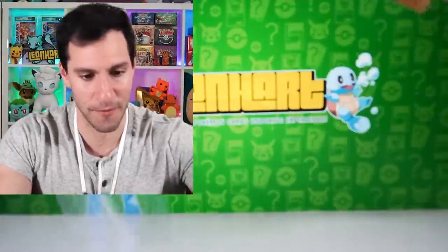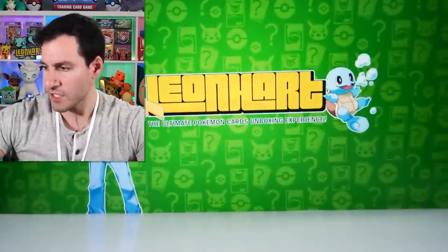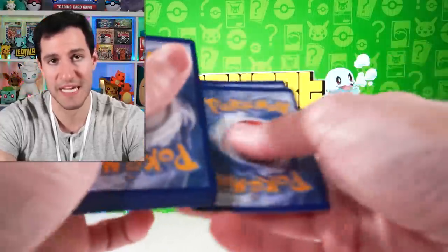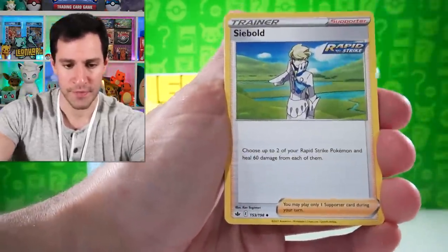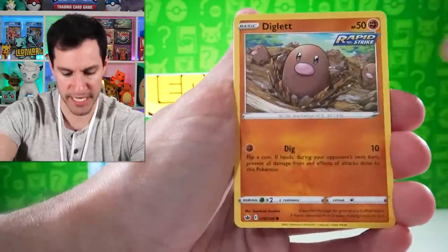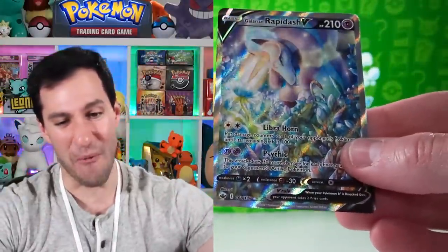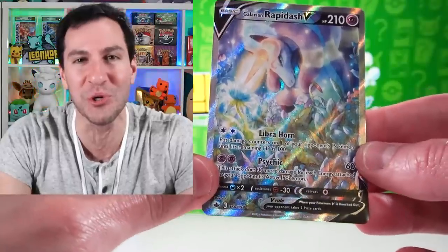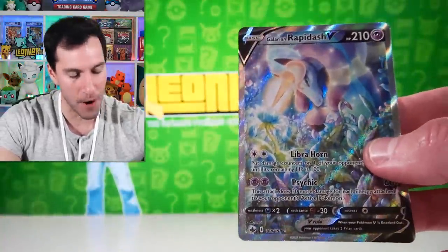Still have more of those to go, but in the meantime let's open up some more Chilling Reign in hopes of getting an alternate art, especially maybe a gold card. Metal energy — there's the golden Snorlax, but there's also golden secret rare energies which are very nice. Quillfish and a Galarian Rapidash V — we finally got an absolutely beautiful hit!